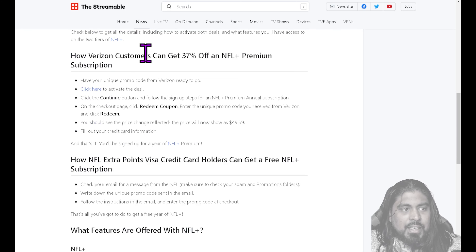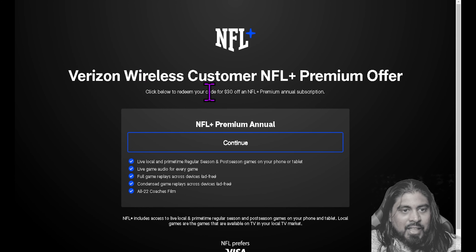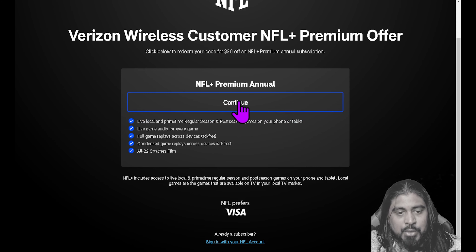Check below so you can get all the details. For Verizon customers to get 30% off the NFL Plus Premium subscription, you have to have your unique promo code from Verizon ready to go. Then you would go to activate the deal — we'll click the link. I'll put this link in the description down below if you guys want to go to it. It's the Verizon Wireless customer NFL Plus Premium offer — click below to redeem your code.